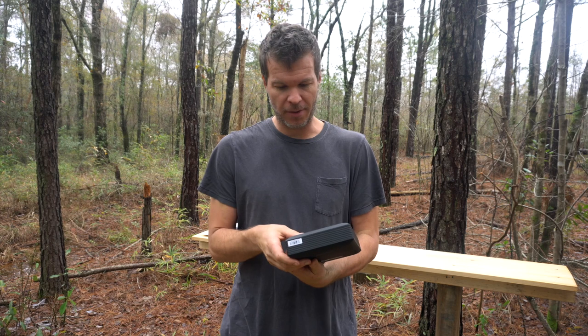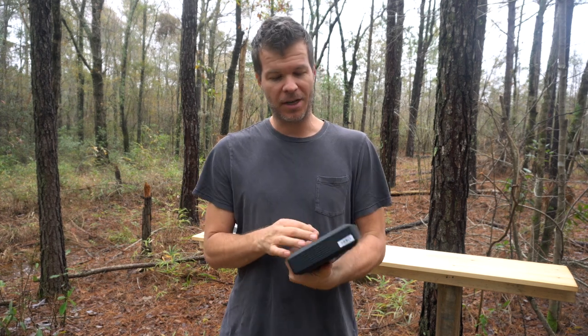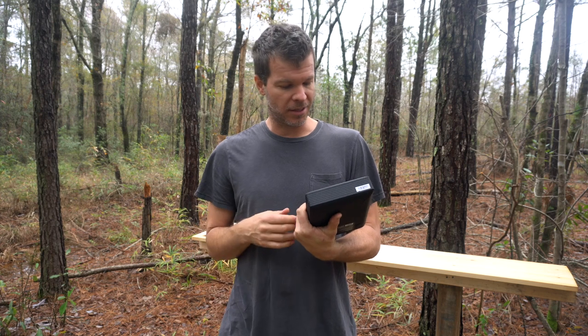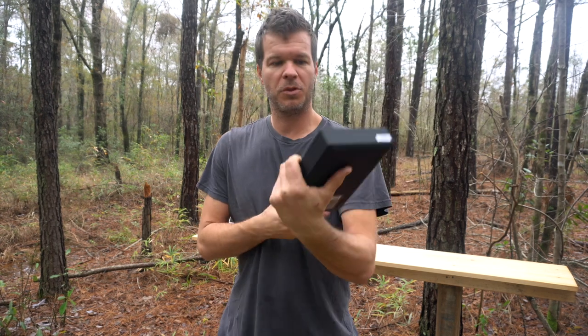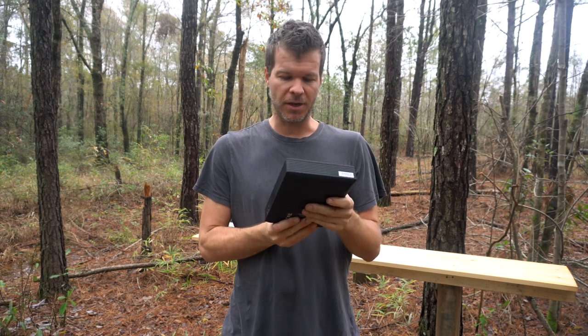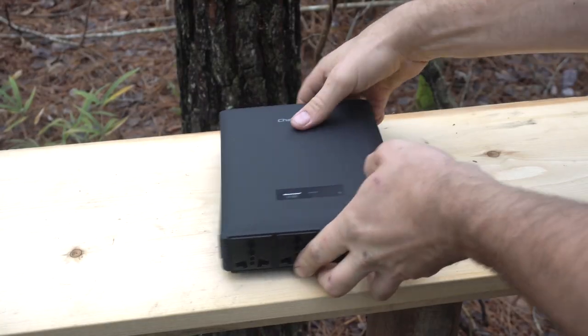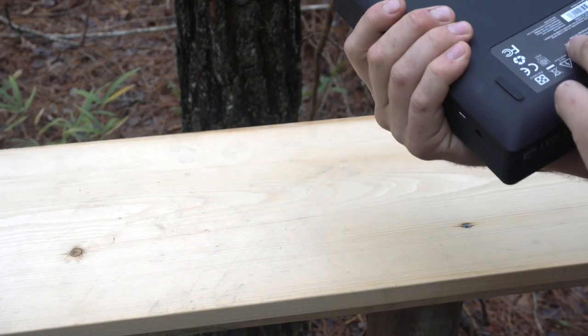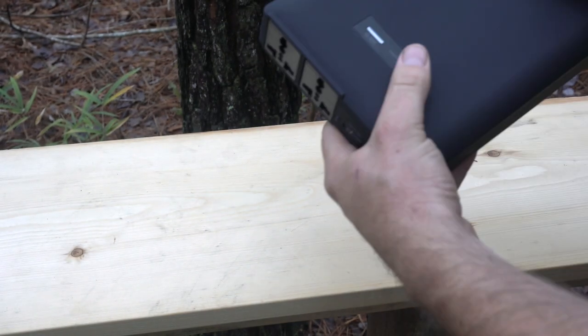I've actually had this battery for a couple of weeks now and I've been playing with it. I've been using it, powering up devices, lighting, all these things, and it's still on like 64%, which is pretty amazing. I had one of these before — the previous generation — and this one is light years more advanced. What got me really excited about this battery, especially compared to the other one, is the amount of power it has stored and the amount of power that it has used.